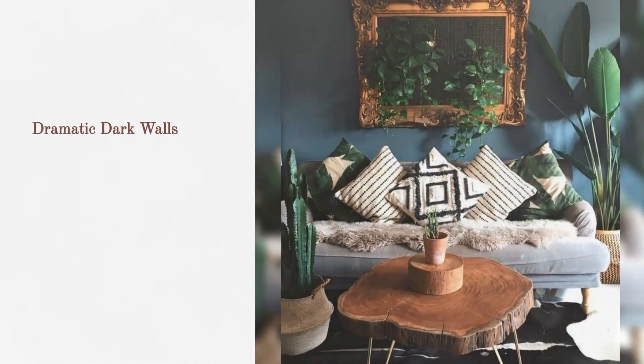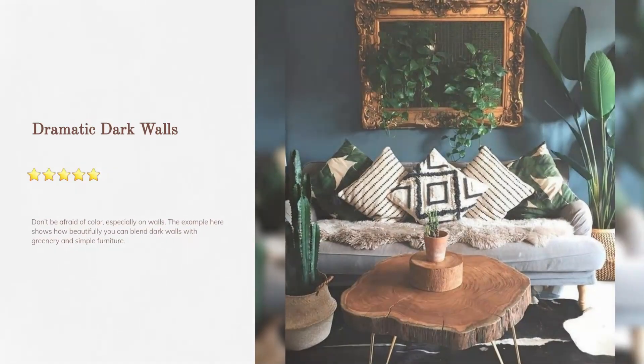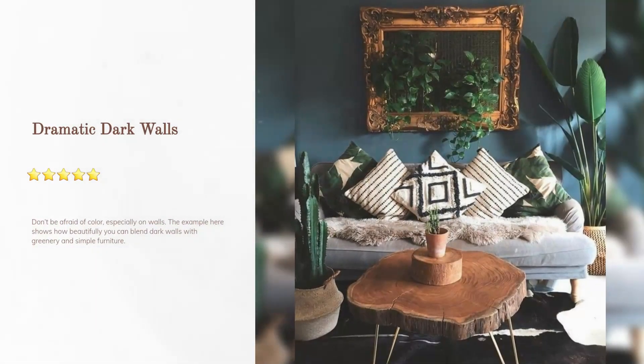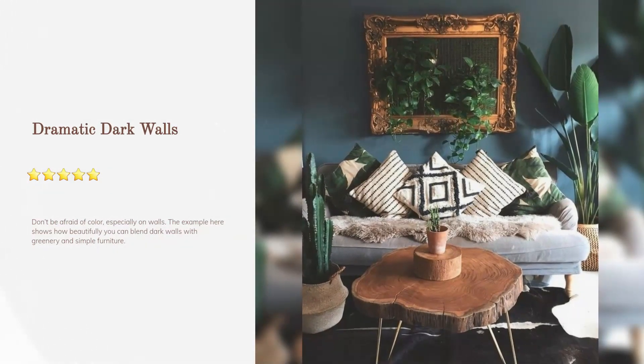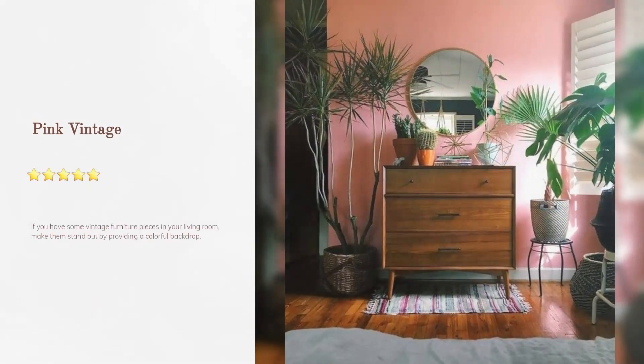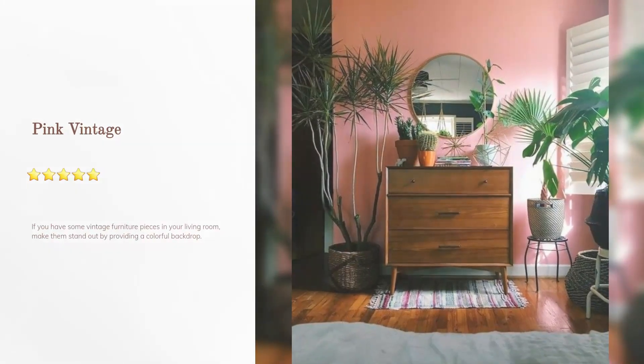Dramatic dark walls: don't be afraid of color, especially on walls. This example shows how beautifully you can blend dark walls with greenery and simple furniture.